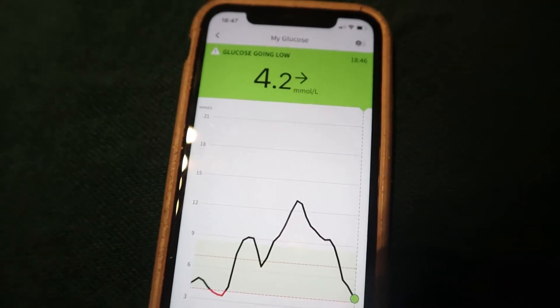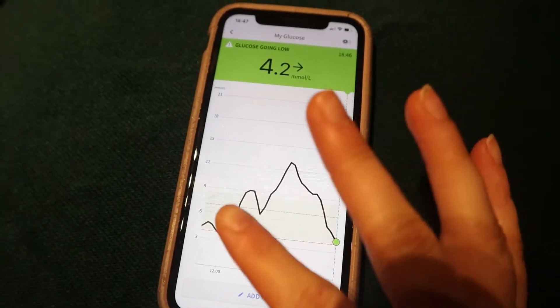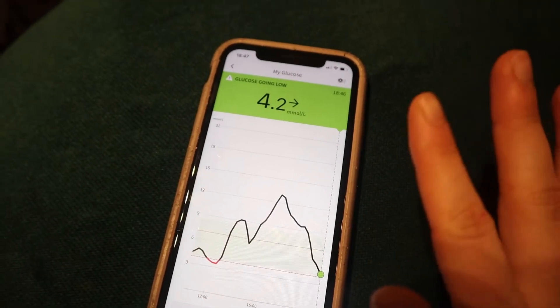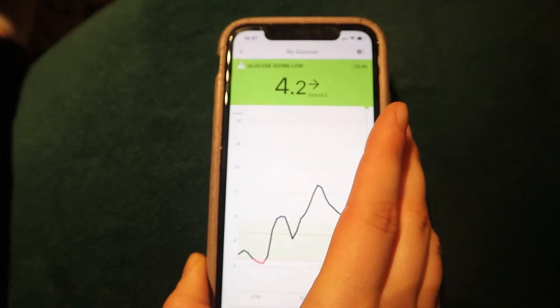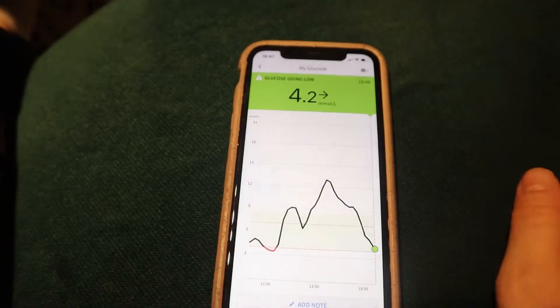That didn't work — I'm heading low. I think I must have had quite a lot of insulin on board, so I'm going to cancel the rest of my bolus, put on a 0% temp basal, and then head out on my walk in about half an hour to 45 minutes when I start to come back up. I'll see how much bolus I had remaining and do that dose later on.